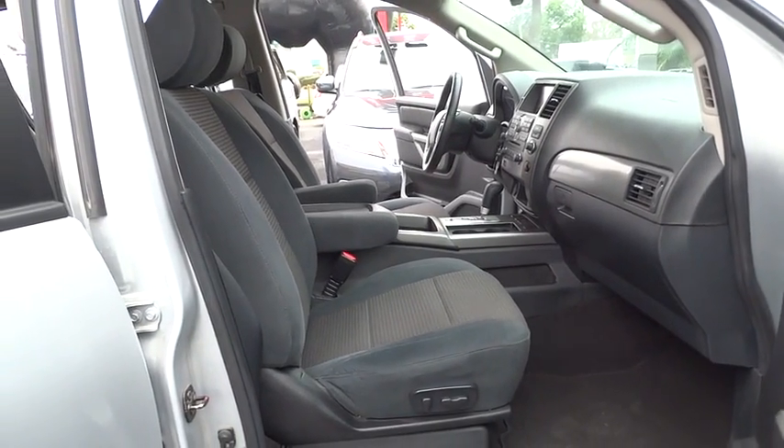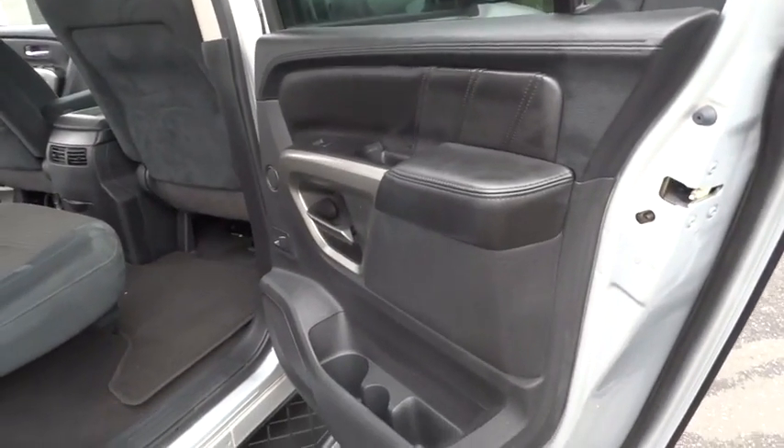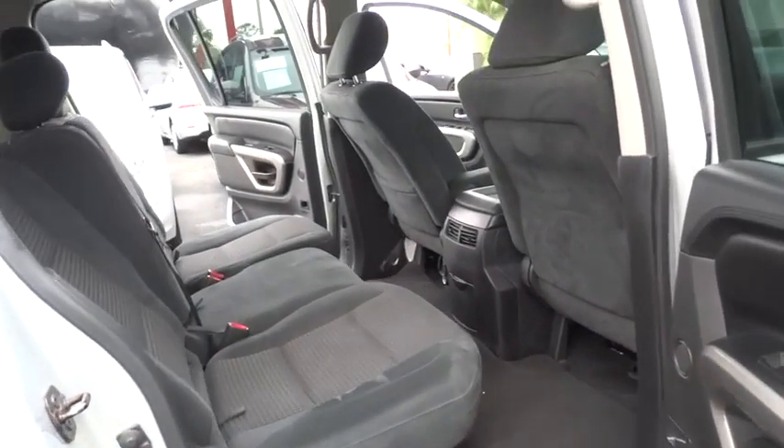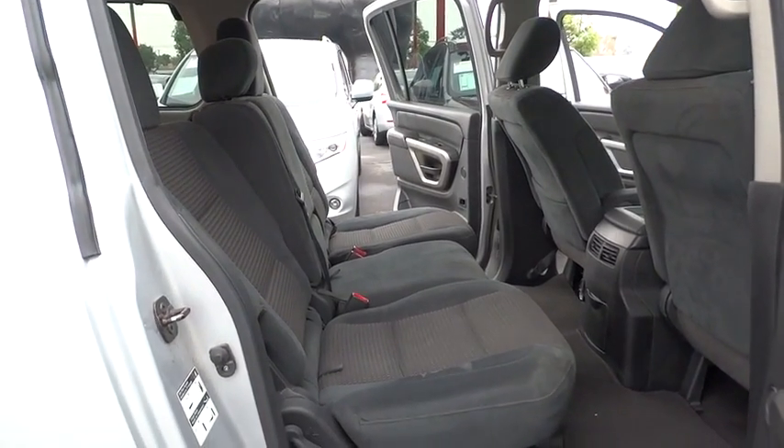Power lift gate, tow hitch, backup camera, anti-lock braking system, moonroof, leather-wrapped steering wheel, Bluetooth, adjustable steering wheel, power steering, cruise control, four-wheel drive, keyless start, four-wheel disc brakes.